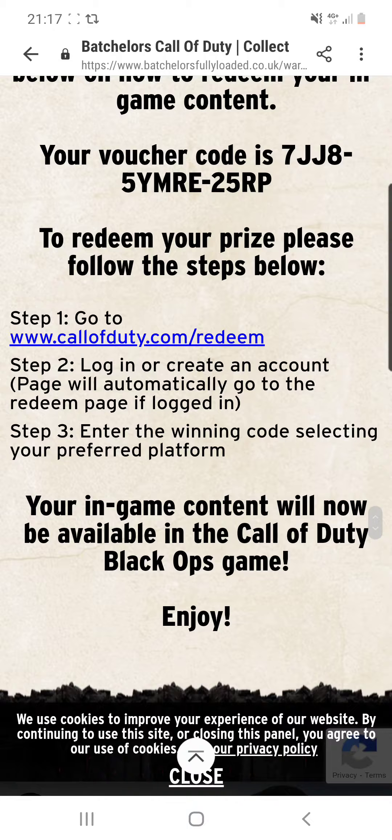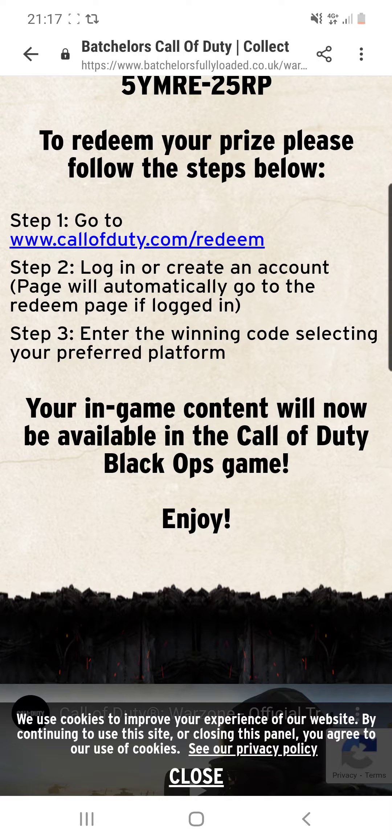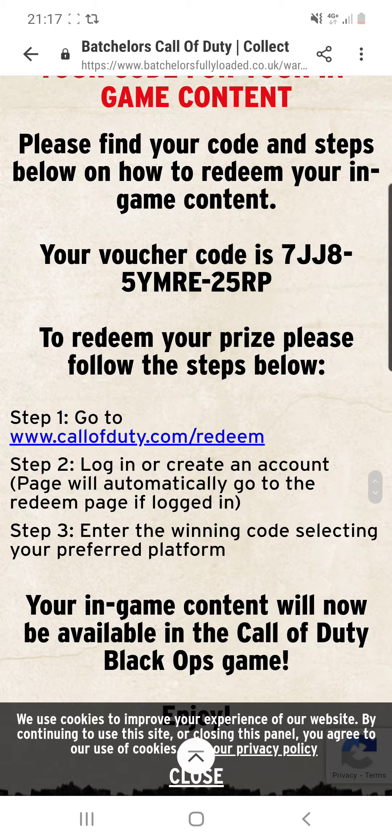Log in or create an account. If you've already got an account, it will take you to the redeem page. If not, create an account, enter in the device that you want to use it on and redeem the code. When you go to your game, your in-game item will be waiting there for you.